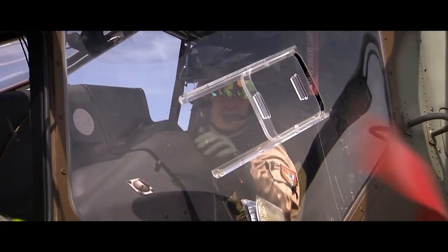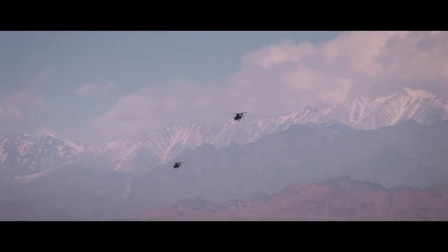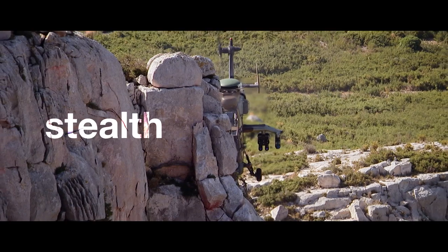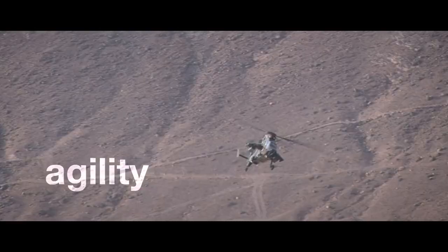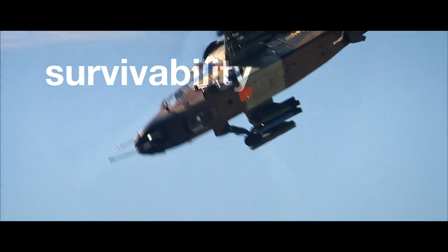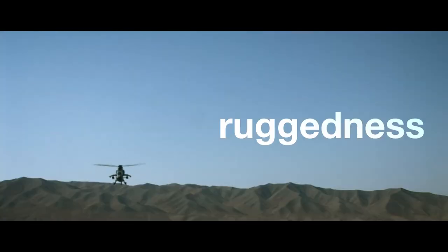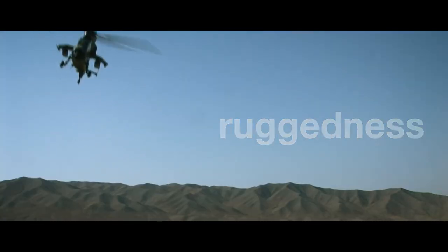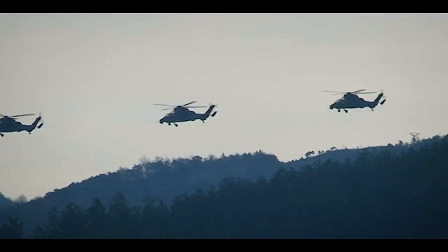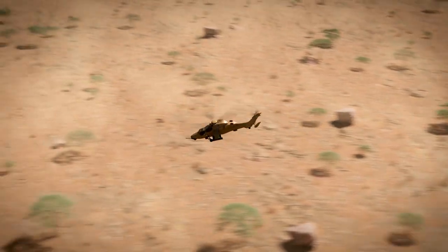Building upon two decades of valuable operational feedback, Airbus Helicopters' Tiger Attack Helicopter has become a crucial player in ground troop deployments worldwide. The new Mark III version enhances the operational capabilities of this already proven asset, thanks to a tailor-made package of comprehensive technical solutions. Mark III will be more efficient and better connected, ready to take on tomorrow's digital battlefield. Let's take a look at the main features of this new standard Tiger.